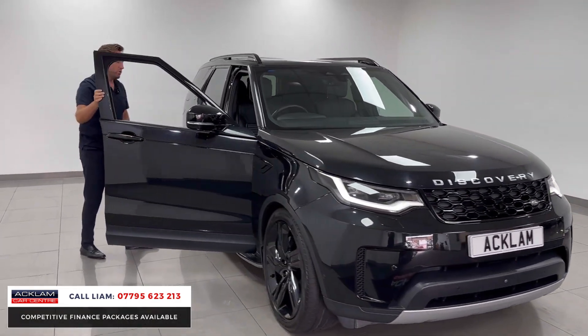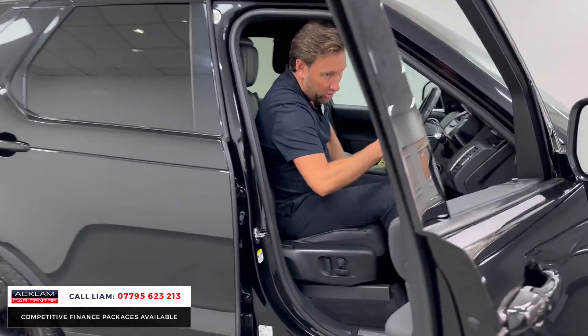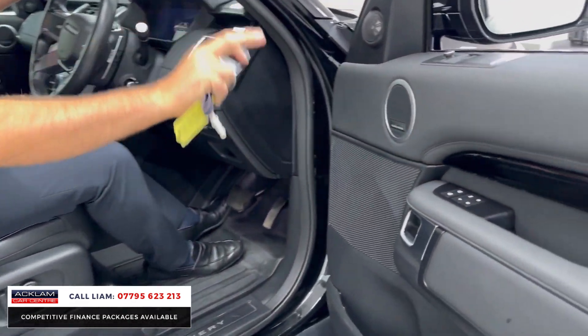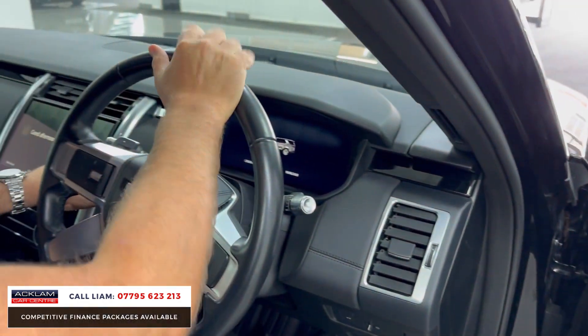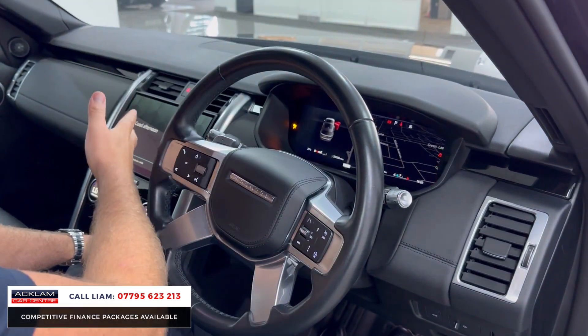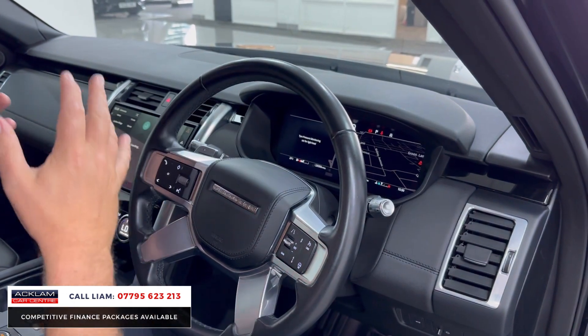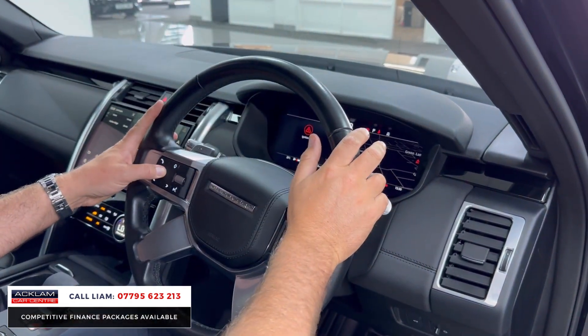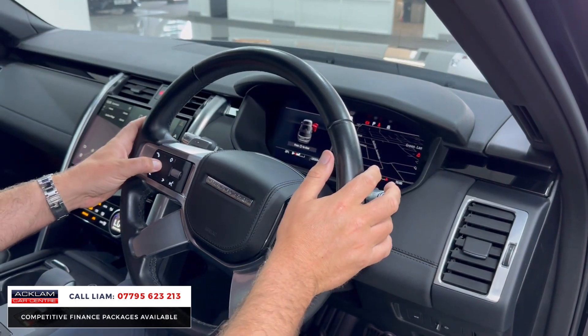Moving into the front cabin — look at the door cards, Meridian sound system, memory seats, heated and cooled seats, leather heated steering wheel, digital cockpit, adaptive cruise control, and the larger 11.4-inch screen in the center. It's as good a commercial as you can get. You've also got automatic lights and automatic wipers.